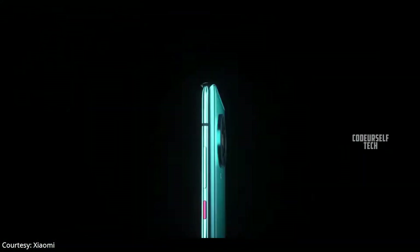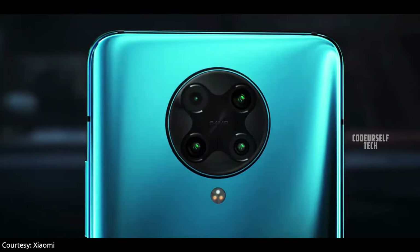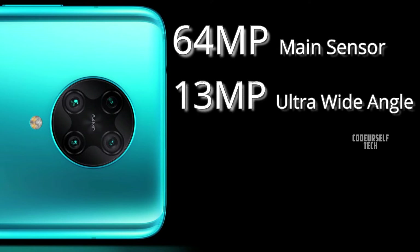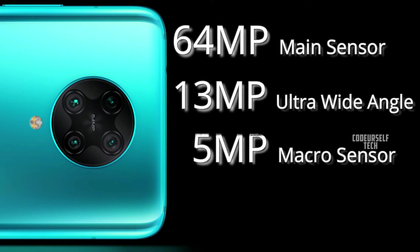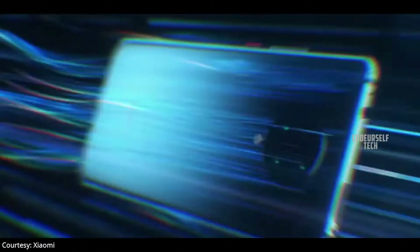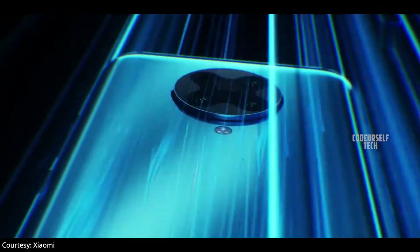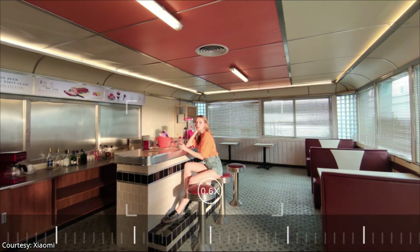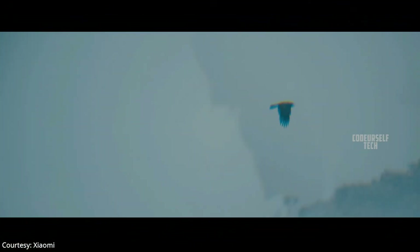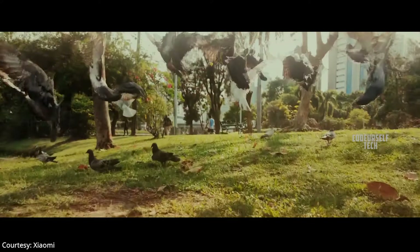The Redmi K30 Pro comes with a 20 megapixel pop-up selfie camera with a quad camera setup on the rear, housing a 64 megapixel main sensor, 13 megapixel ultra wide-angle sensor, 5 megapixel macro sensor, and 2 megapixel depth sensor. It comes with optical image stabilization and electronic image stabilization, allowing you to record 4K videos at 60fps, 8K videos at 30fps, and slow motion Full HD videos up to 960fps.